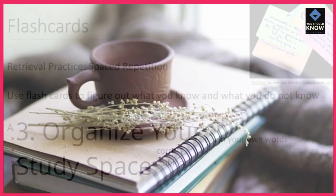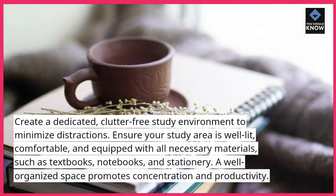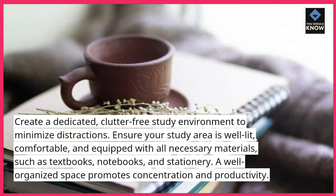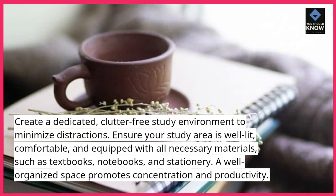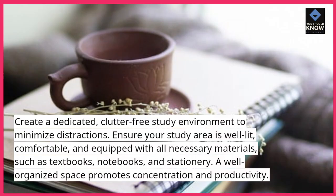Organize your study space. Create a dedicated, clutter-free study environment to minimize distractions. Ensure your study area is well-lit, comfortable, and equipped with all necessary materials, such as textbooks, notebooks, and stationery. A well-organized space promotes concentration and productivity.